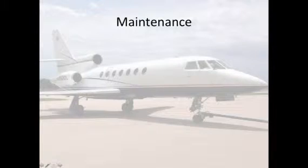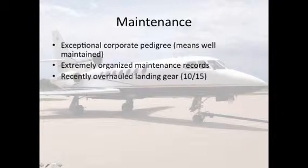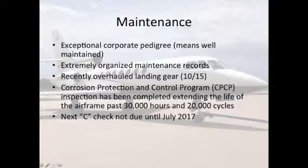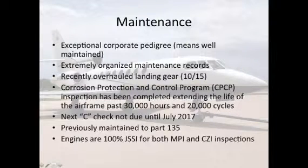Maintenance: exceptional corporate pedigree means well maintained. Extremely organized maintenance records. Recently overhauled landing gear, October 2015. Corrosion protection and control program (CPCP) inspection has been completed, extending the life of the airplane past 30,000 hours and 20,000 cycles. Next C check not due until July 2017. Previously maintained to Part 135 standards. Engines are 100% JSSI for both MPI and CZI inspections.